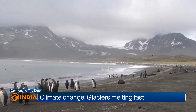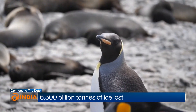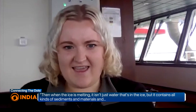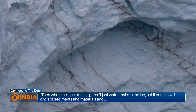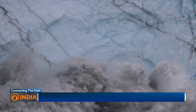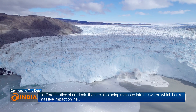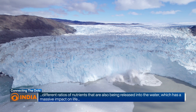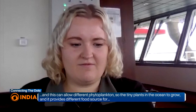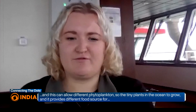Interestingly, A23A's presence might even help wildlife. As the iceberg melts, it releases nutrients into the ocean, which can boost food supplies for the entire ecosystem. The ice contains not just water but all kinds of sediments, materials, and different ratios of nutrients that are released into the water, having a massive impact on life. This can allow different phytoplankton — the tiny plants in the ocean — to grow.